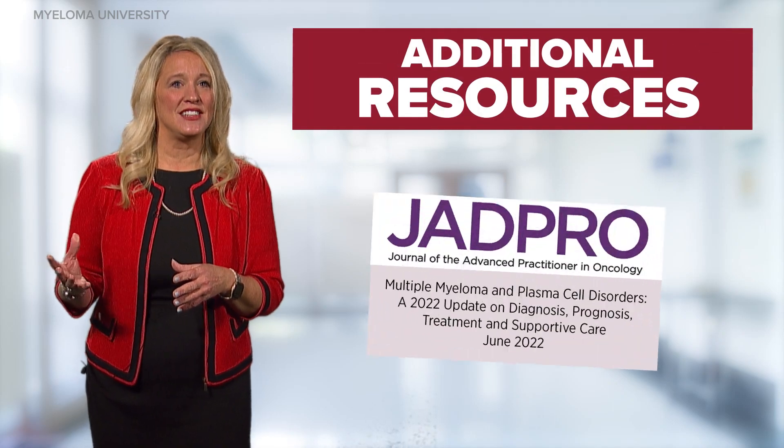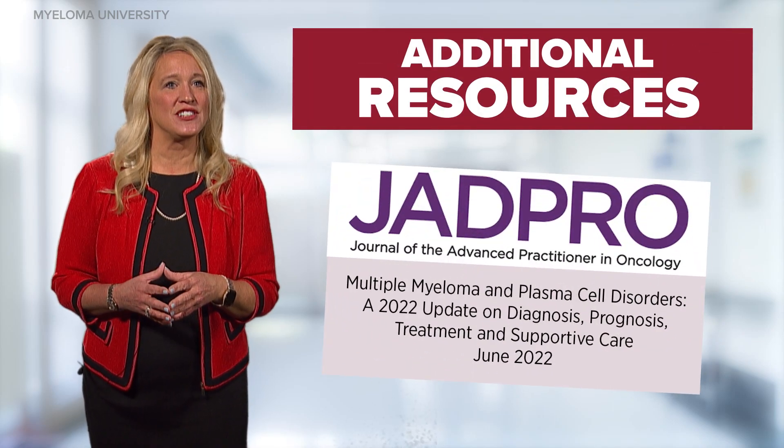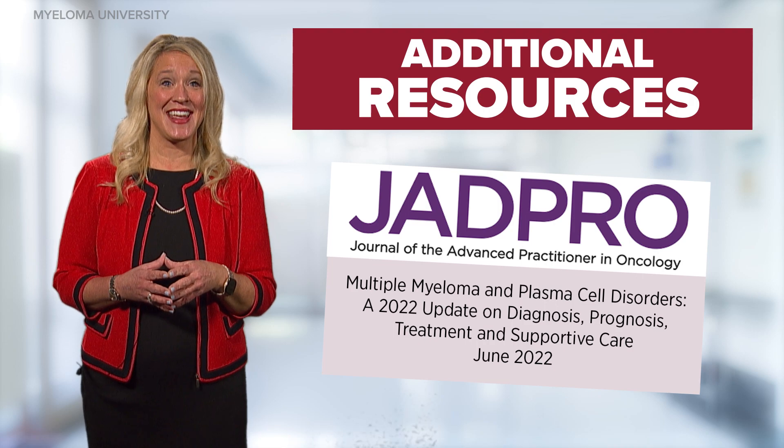In this module we discussed how treatments are selected for patients with myeloma and the importance of regular disease monitoring, including the types of tests and frequency of testing. Thank you for joining me today. For more information, please see the additional resources and watch for additional segments in this series.